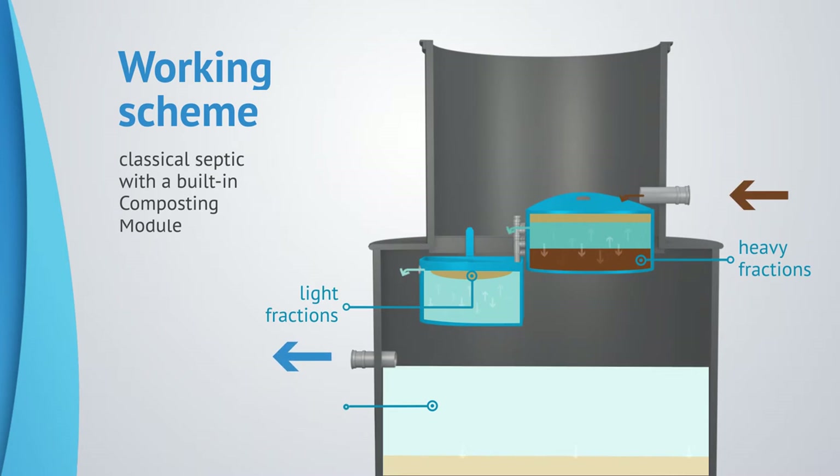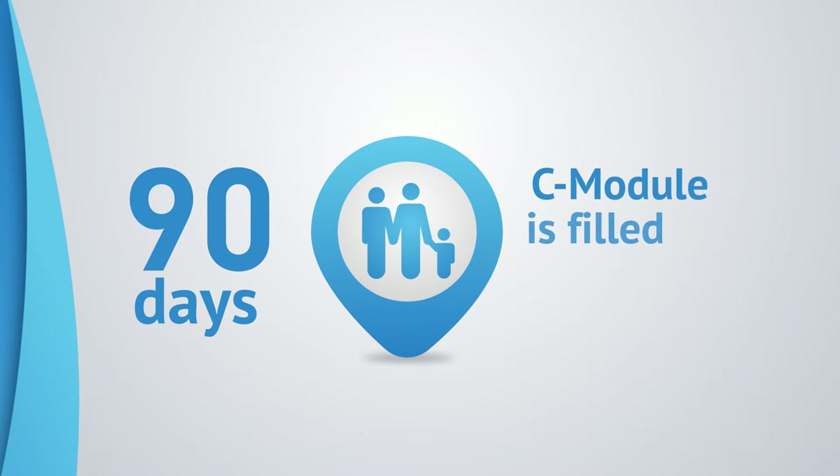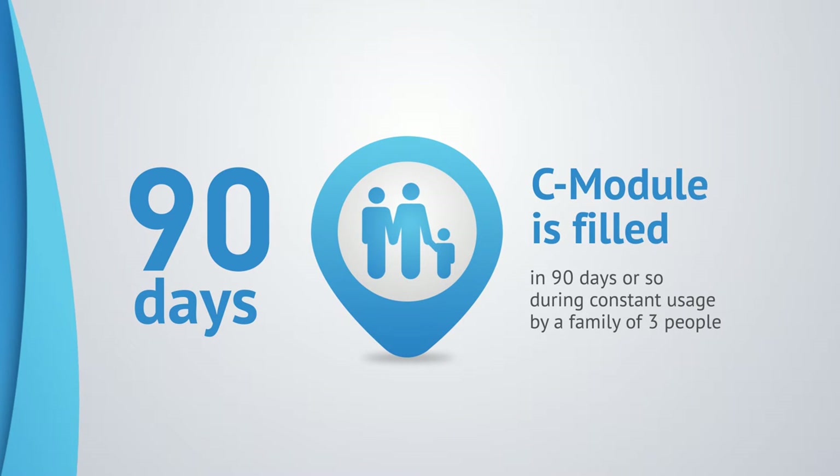After going through three days of sedimentation, if a family of three people uses the composting module, it is filled approximately every 90 days.